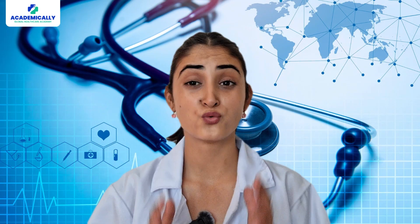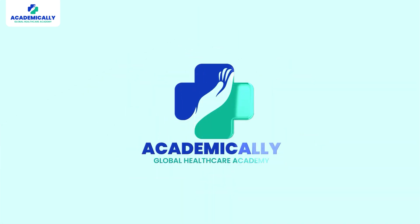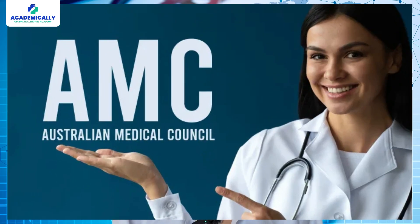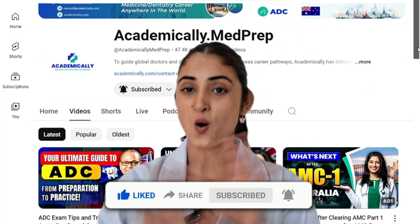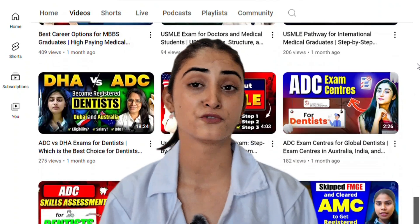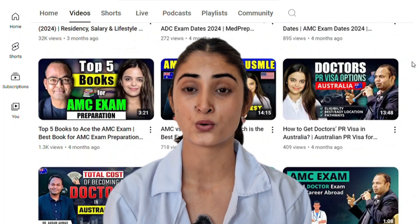Gearing up for the AMC exam? Watch this video till the end to discover the best tips and tricks to crack your exam. Hello doctors, welcome to Academically. If you are on your way to smash the Australian Medical Council exam, this video is just perfect for you. We will be discussing useful tips and tricks to keep in mind when approaching the AMC exam.